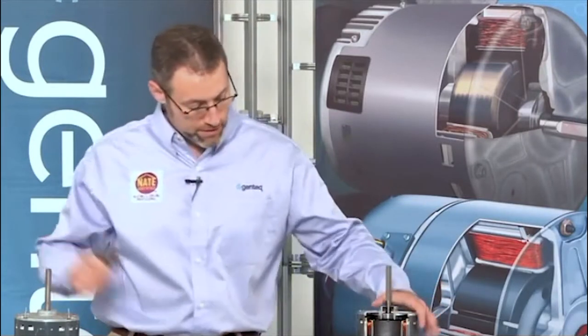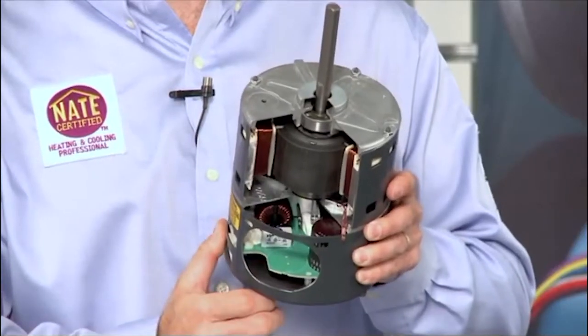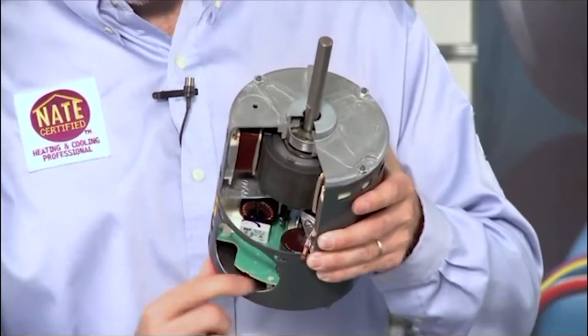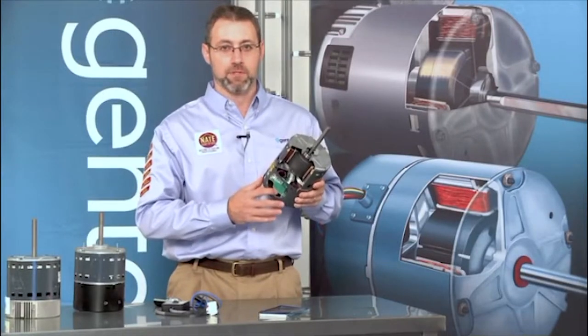The model 2.3 also brought in another reliability improvement: a fully potted microprocessor board. Down below the control is a microprocessor control board and a lot of other very high-end electronics. Those electronics, if gotten wet, were susceptible to damage.